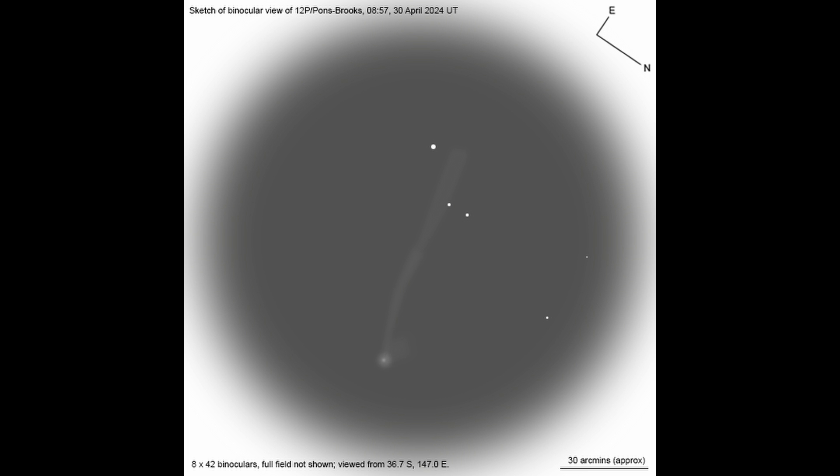Another drawing by Rob Kaufman, made in 8x42 binoculars from Southeast Australia on April 30th, represents more of what most can expect to see. He recorded a small coma with a bright center and a faint, thin tail, with just a hint of the dust tail. Note the lack of color compared to pictures — the human eye sacrifices color to see fainter objects when peering into darkness, so color is seldom seen in the eyepiece.